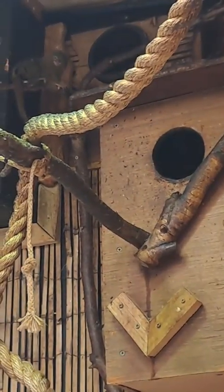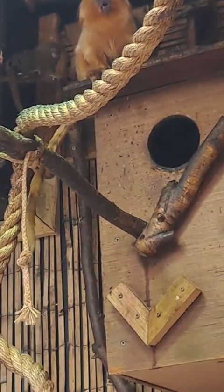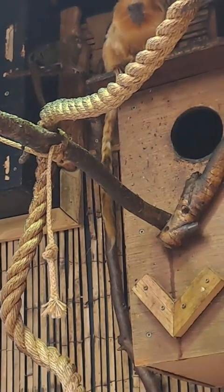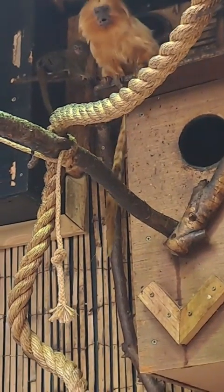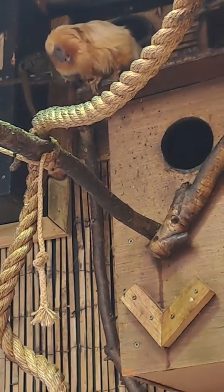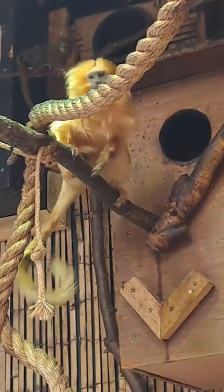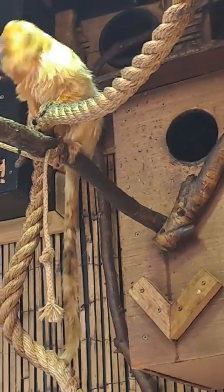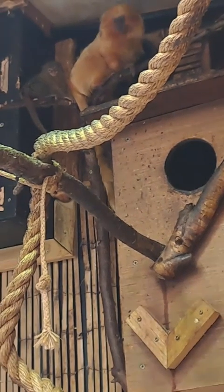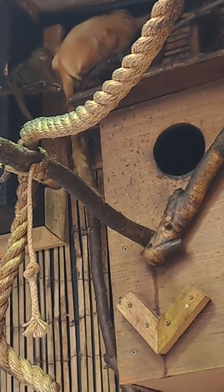Pygmy marmosets have actually recently been split into two different species — the Eastern and the Western pygmy marmoset. This is a fairly recent taxonomic split; they used to be classed as subspecies, but now they are actually two separate species at the species level. The ones we've got here I believe are Western pygmy marmosets, though it's a bit hard to be 100% sure given the recent taxonomic split.